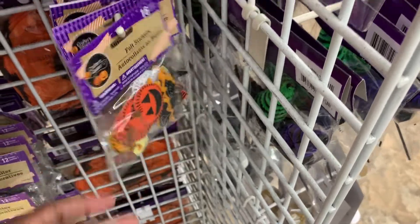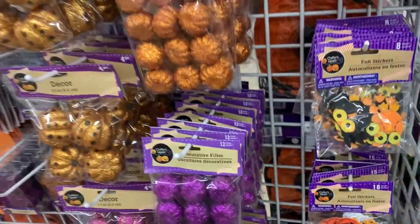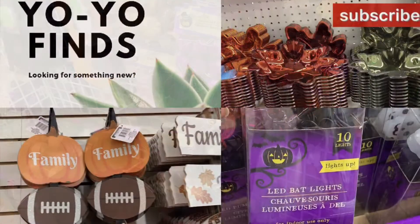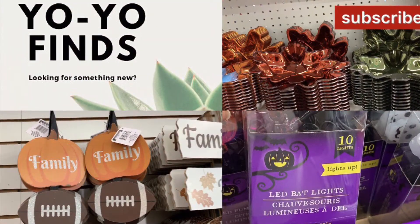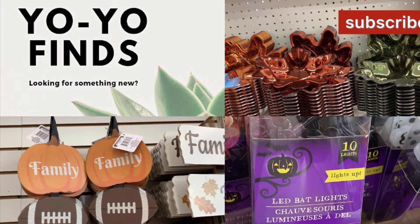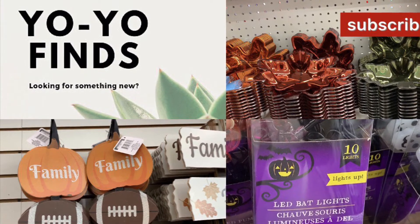They also had little felt stickers. Hey everybody, that was my trip to the Dollar Tree. Please leave any questions and comments below, and don't forget to give me a thumbs up and subscribe — we'll see you next time.